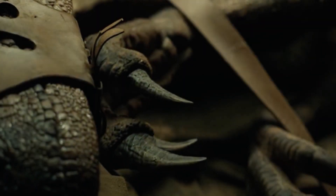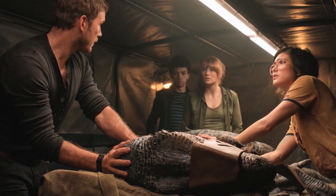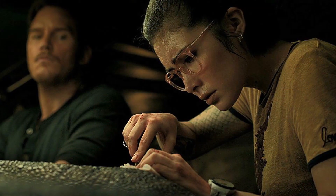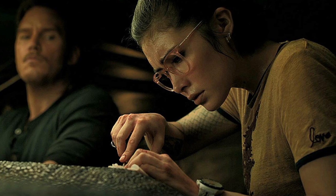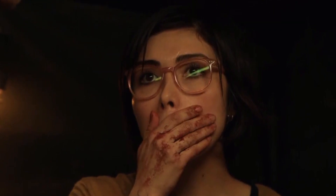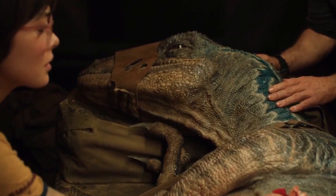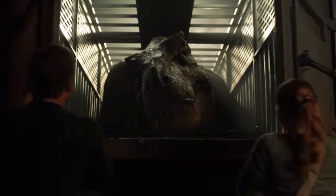So in the movie, Blue is losing blood on the Arcadia. She's been shot with a live round by one of Ken Wheatley's men, and it doesn't look like she's going to make it. So Zia Rodriguez has the idea to perform a blood transfusion on the animal in order to keep her alive. But there's a catch — in order to do this, they're going to need a specific type of blood that should be at the very least closely related to the Velociraptor, and the animal of choice happens to be none other than the big bad T-Rex.